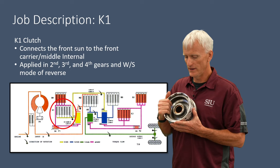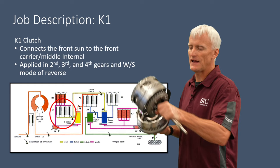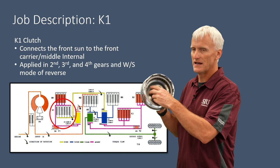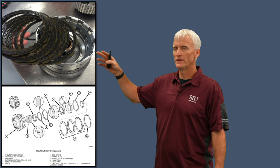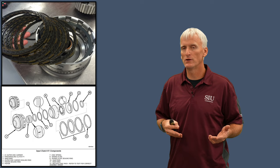The K1 clutch is a kinetic clutch that takes the sun gear and drives it at input shaft speed by grabbing onto the input shaft housing splines. It receives torque from the torque converter and, when applied, delivers that torque to the sun gear. The K1 clutch applies in second, third, fourth, and one reverse option. Clutch count can vary — single-sided or double-sided, with different disc counts depending on whether it's a larger or smaller unit and what engine it goes behind.